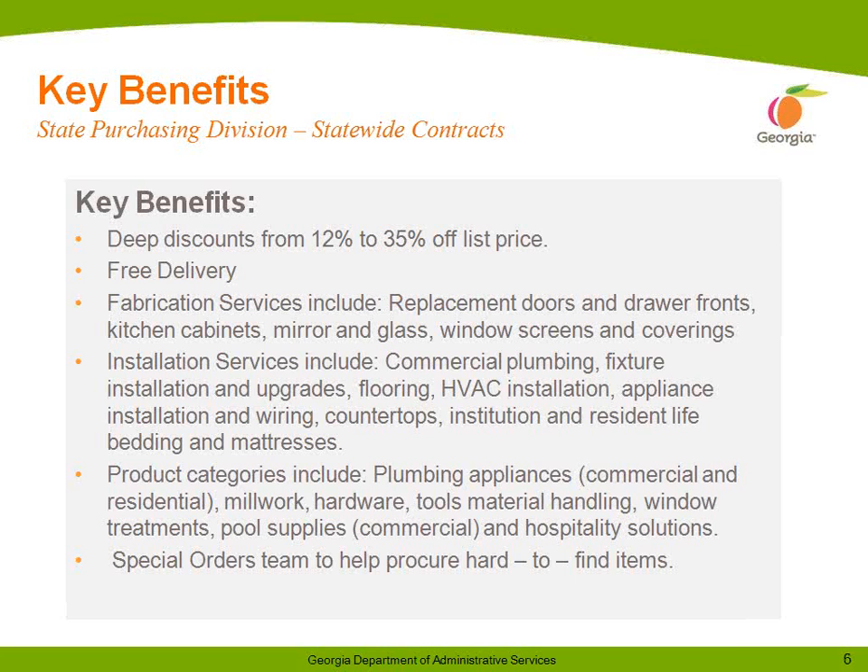I would like to highlight a few of the key benefits that HD Supply has to offer. Mr. Morgan and Mr. Petita will touch on additional benefits when they present in a few minutes. HD Supply offers deep discounts from 12% to 35% off catalog list prices. Fabrication services include replacement doors and drawer fronts, kitchen cabinets, mirror and glass, window screens and coverings.